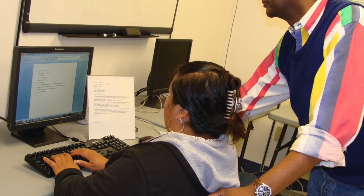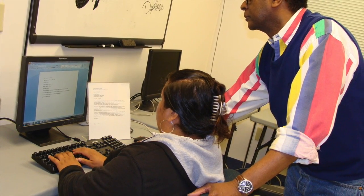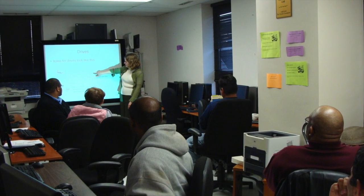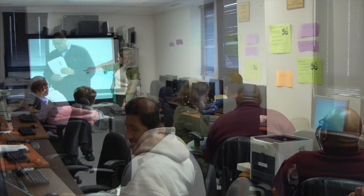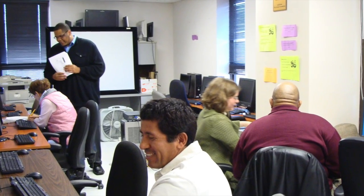The computer literacy program mostly serves students in other DLC programs. We teach computer skills with the end goal of giving students the confidence to navigate computers on their own. Our oldest program teaches beginning computer skills in a class format. Classes meet once per week for two hours over the course of 12 weeks.